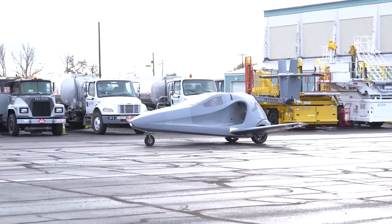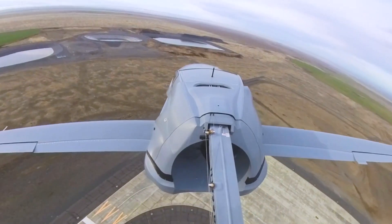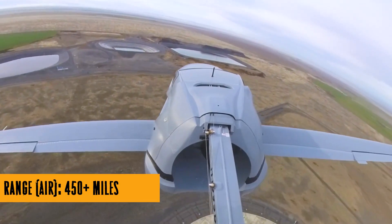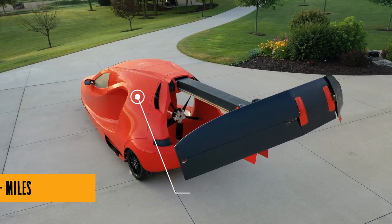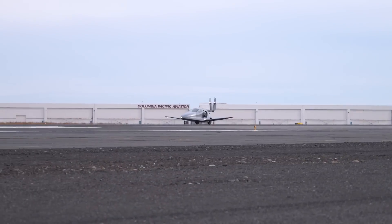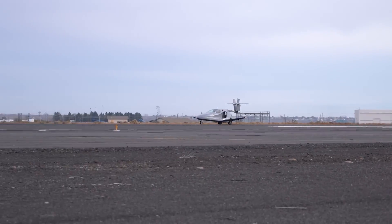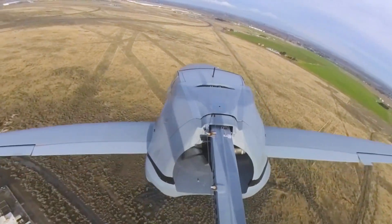But what makes the Switchblade a game changer? It's not just the speed — it's the wing swing system. Samson CEO Sam Bousfield says it's like having a Batmobile with wings. You can retract the wings and tail into the vehicle, fully protecting them while you're cruising down the highway. Practical for everyday use — check. Coolest feature ever — double check.